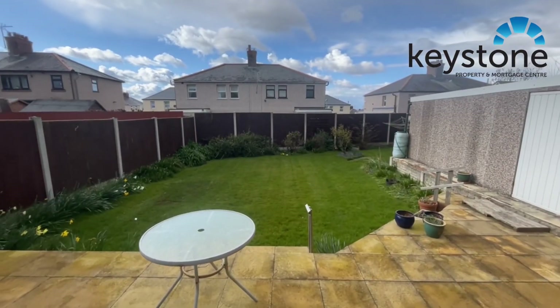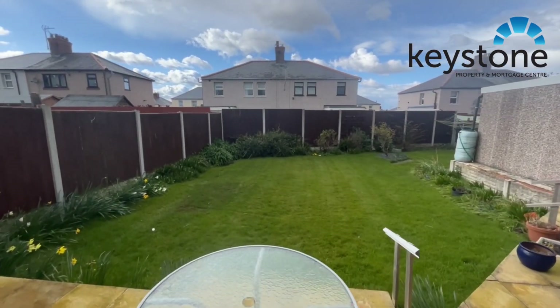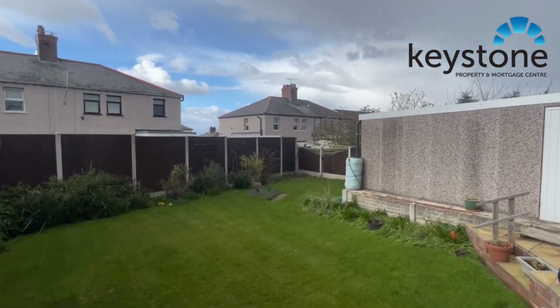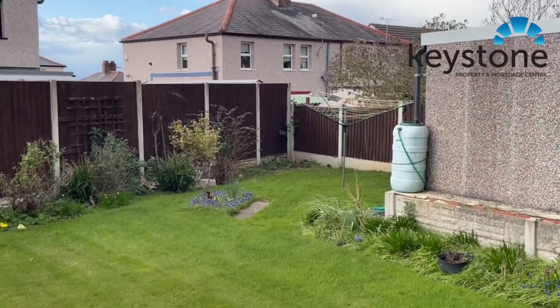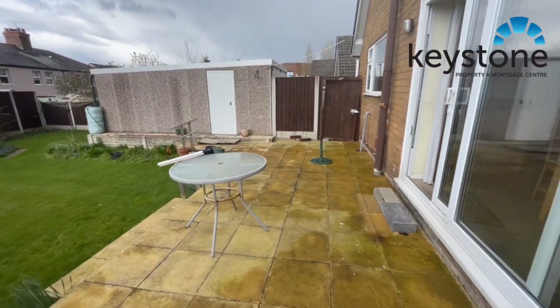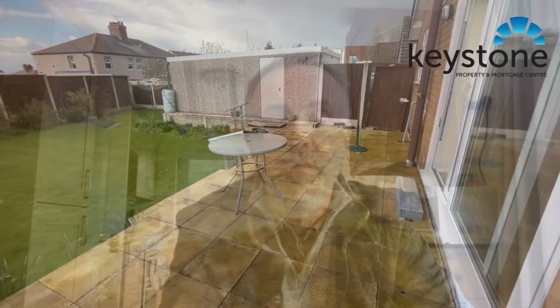Just to point out the garden — it's a really good sized garden, it goes right the way back behind the garage. And then you've got this lovely big patio area just here.